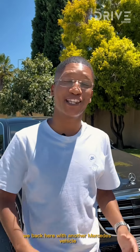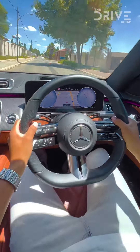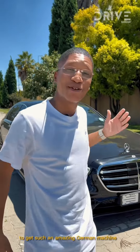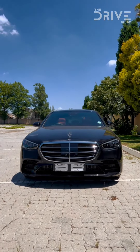We're back here with another Mercedes vehicle — this is the S400 diesel. This car has an inline-six engine and is a boat on the road. You don't have to spend a lot of money to get such an amazing German machine. If you're someone who appreciates attention to detail, you're most probably going to love this car.